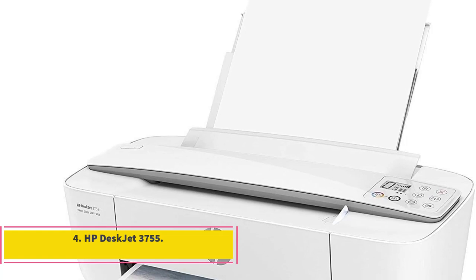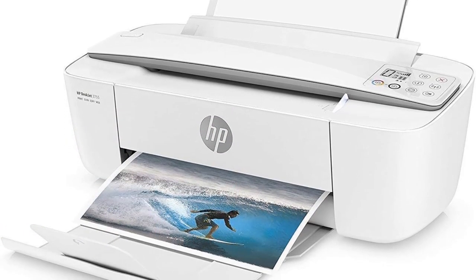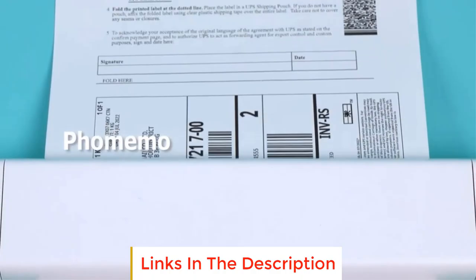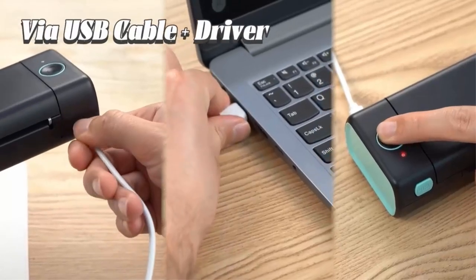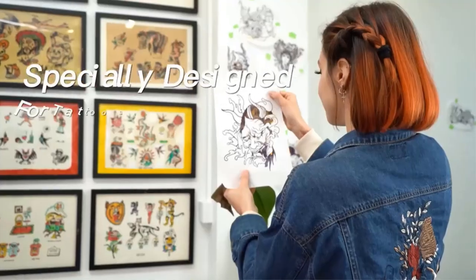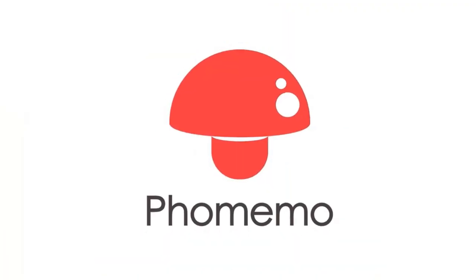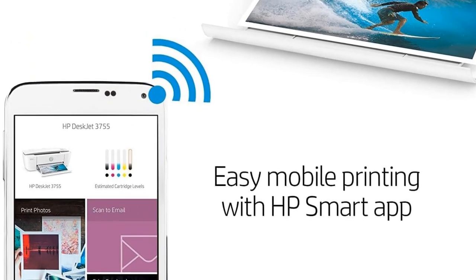Number 4: HP DeskJet 3755. The HP DeskJet 3755 is a compact little all-in-one that gets all the basics right without overloading on features that not everyone needs out of a home printer. This color inkjet printer produces crisp monochrome documents and colorful photo prints, copies, and scans, all in a remarkably small footprint. It doesn't perfectly duplicate all of the functionality of a bigger, more expensive all-in-one, but it has everything you'll need for basic printing and scanning jobs.